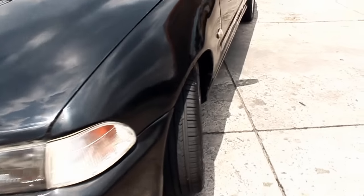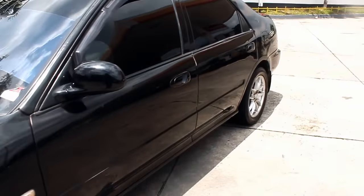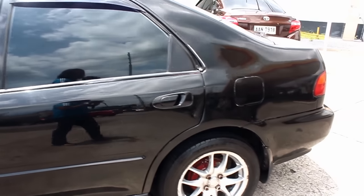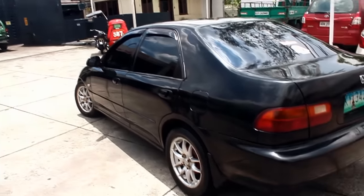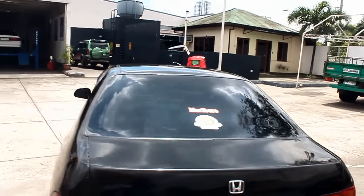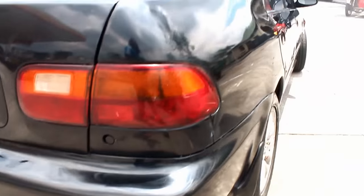Her paint is still shiny, although it's not perfect. Her tires are new with still plenty of tread left. She has dark tint all around, she has rain visors. There are a few dimples on the paint, but she looks good overall. She has a free flow muffler.